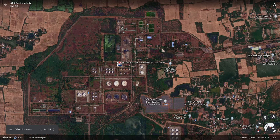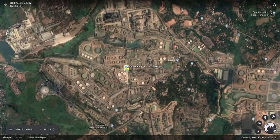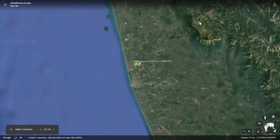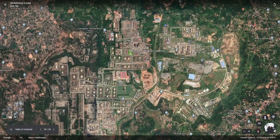The Nagapattinam refinery sources local crude oil from ONGC oil fields and processes it in India. Next is the BPCL Kochi refinery, having a nameplate capacity of 15.55 mm TPA. This refinery is also integrating a petrochemical complex for value addition of products. Next is the Mangalore refinery, having a capacity of 15 mm TPA, owned by ONGC. It is a very advanced and highly automated refinery.